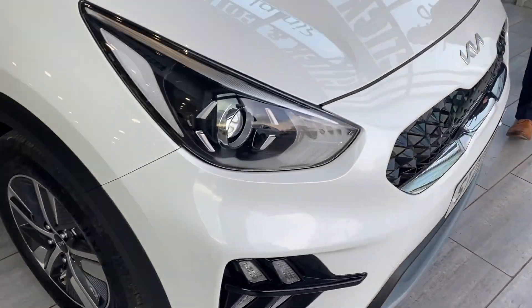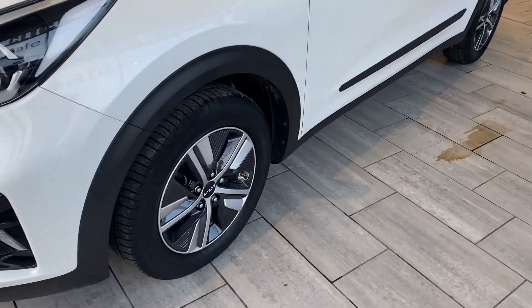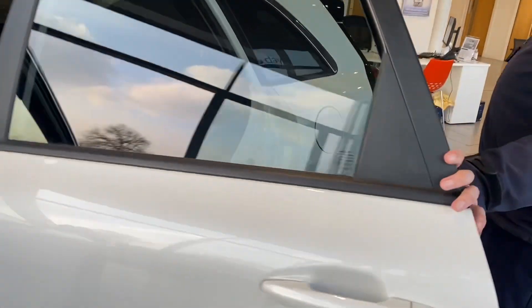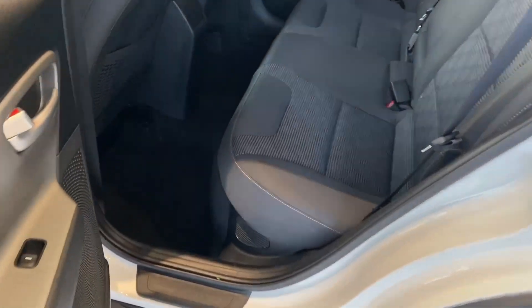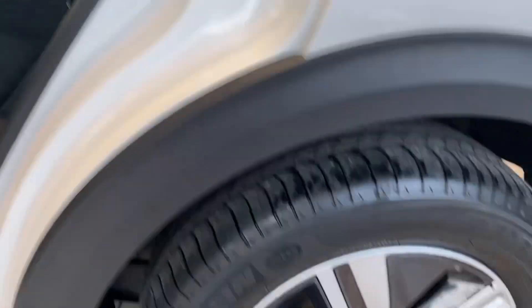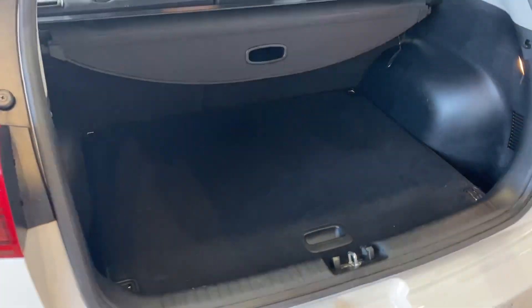Loads of warranty left on it. 1.6 hybrid petrol, nice unmarked alloy wheels, privacy glass, cloth upholstery with ISOFIX, three-point seat belts, all-round electric windows, rear camera, and a spacious boot.